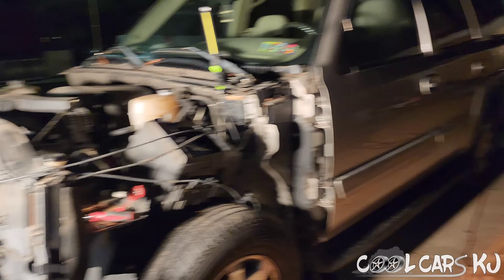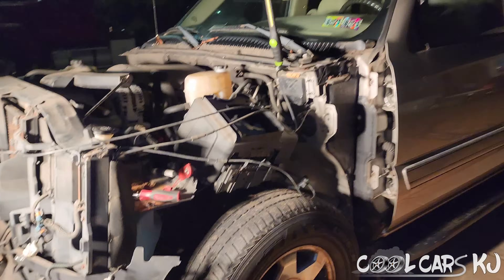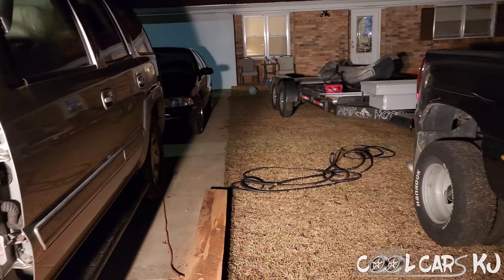That's it for this. We'll catch up in the morning when buddy picks up his parts, and we're gonna go in the house and call it a night. Catch up with y'all tomorrow.